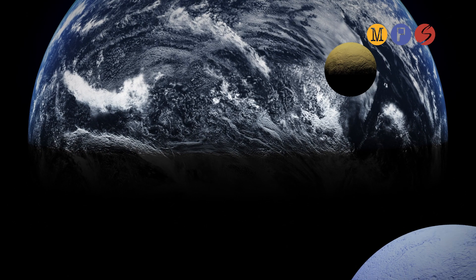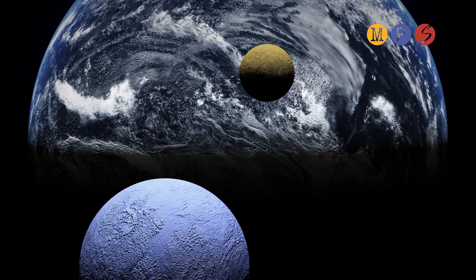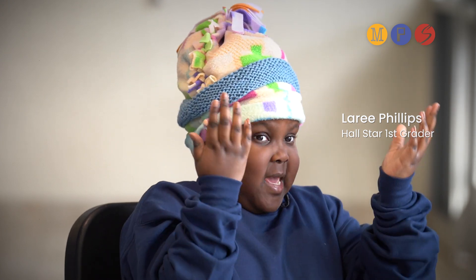It's the fact that we have an observatory. We get to use it to look at constellations and other stars. It's amazing. You just look through it and you can see so many things like the Sun, the Moon, planets.